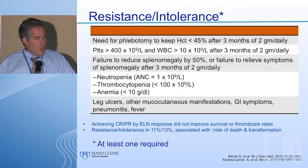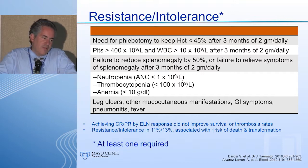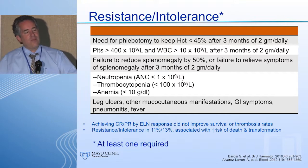Regarding resistance and intolerance, these criteria are helpful but somewhat arbitrary. A difficulty is the thresholds of hydroxyurea required to call someone resistant: need for phlebotomy to keep hematocrit under 45 after three months of 2 grams per day; platelets over 400 or white count over 10 after three months of 2 grams per day. In reality, very few patients receive 2 grams per day of hydroxyurea.